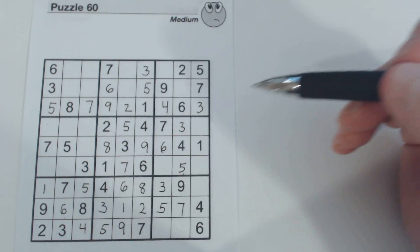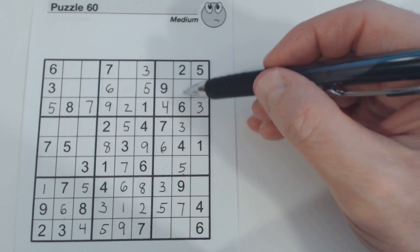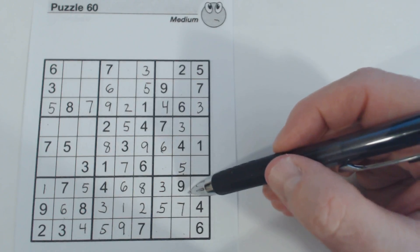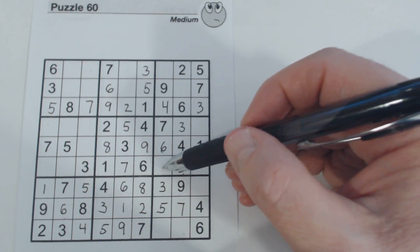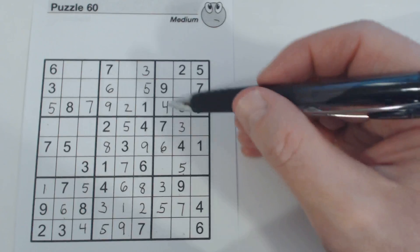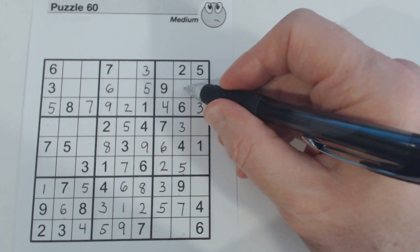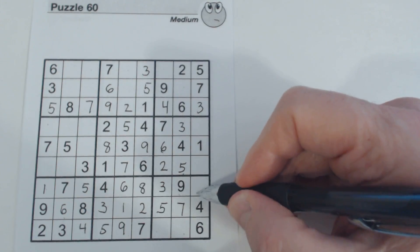So now we have an eight here and an eight here. So with double column elimination, we know one of these is an eight. And we have an eight here — let's see if we can find a twin for that. We've got nines here, so these are eight-nine twins. So this has to be a two. And now we've got one-eight twins here — so this is a two.